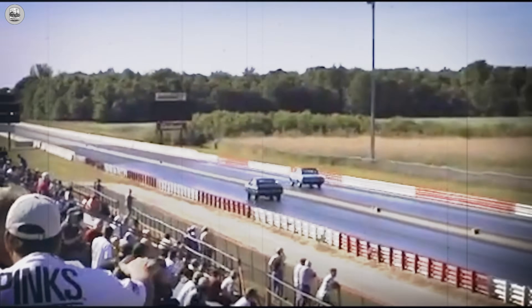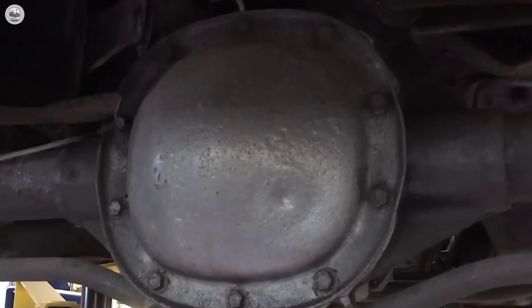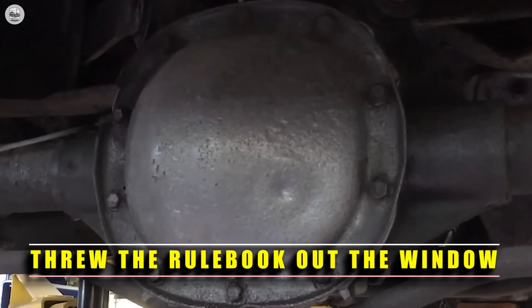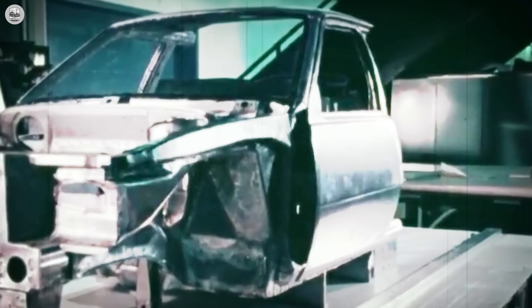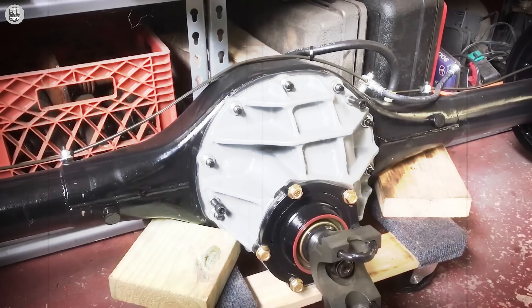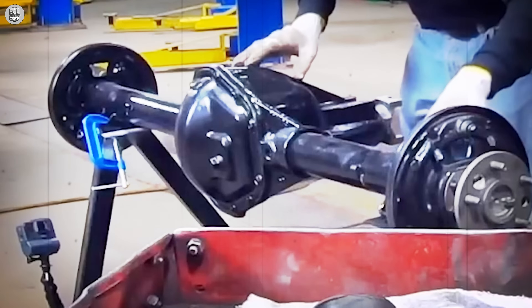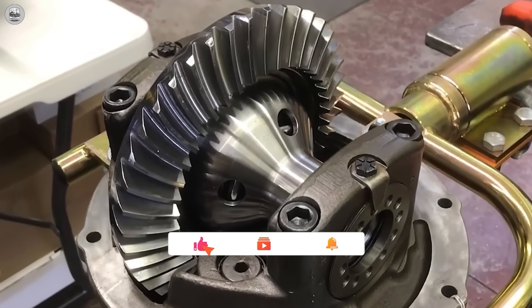But here's the twist: while nearly every muscle car in America trusted these bulletproof solid axles, one manufacturer threw the rulebook out the window. They built something so radical it looked suicidal. It shouldn't have worked, and yet it changed everything. Trust me, that last one still starts arguments raging today. So which rear end do you think truly ruled the muscle car era? Drop your pick in the comments.